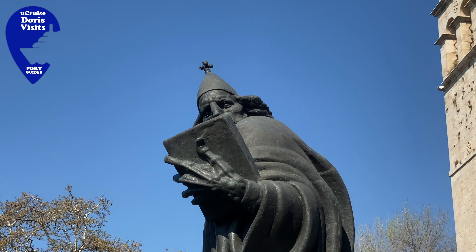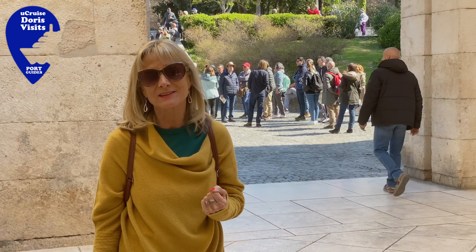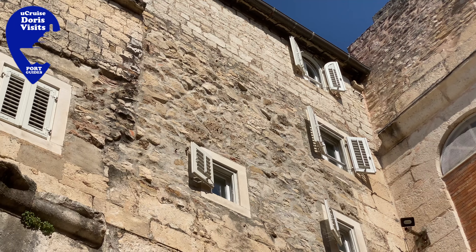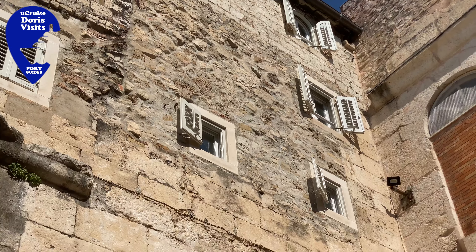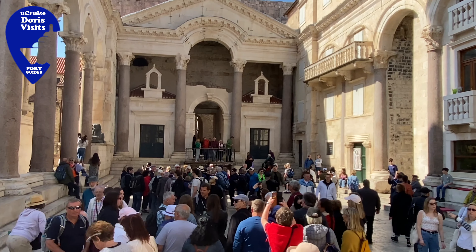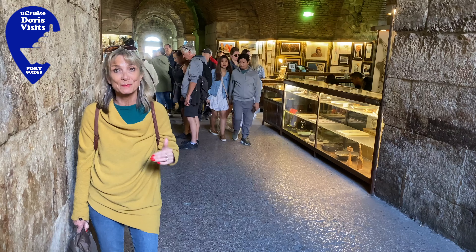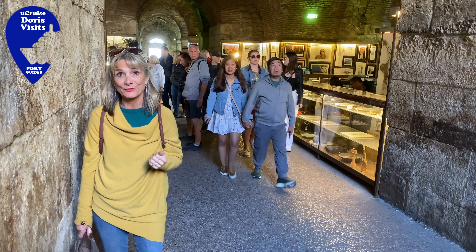This massive statue is Gregory of Neen, and you're supposed to rub his toe for luck. The special thing about this palace is that people actually lived here and have been for about 1,500 years. This area is the killing zone — these substructures, or basements, were where they filmed the places where the dragons were kept in Game of Thrones.